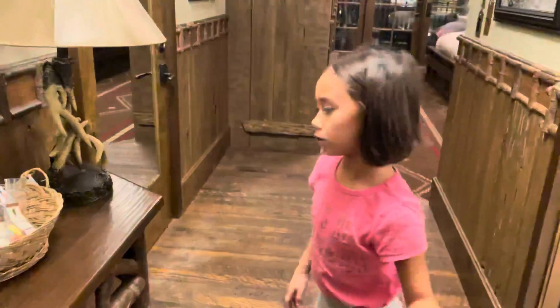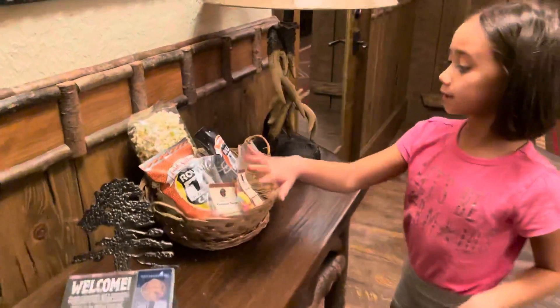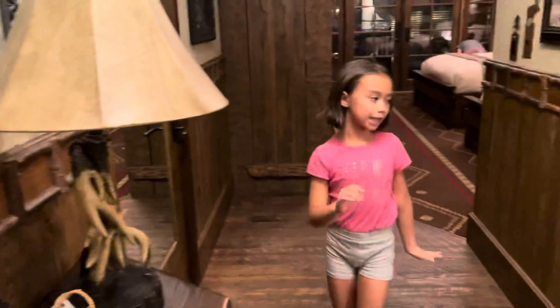Hi! Welcome! This is going to be your room, and right up here you'll see some snacks and a wonderful, beautiful lamp.